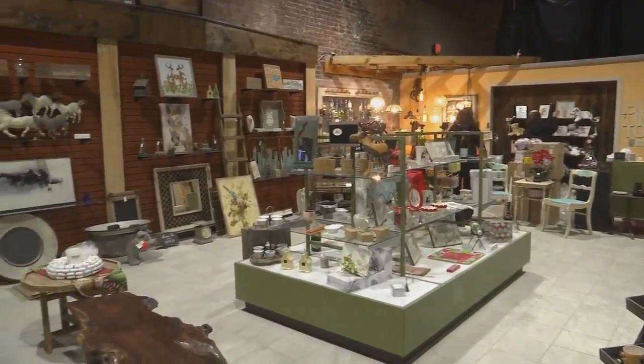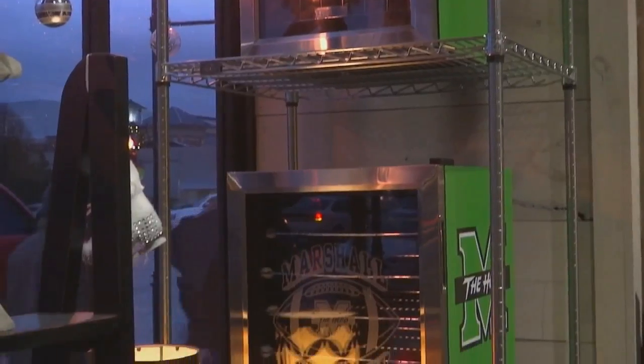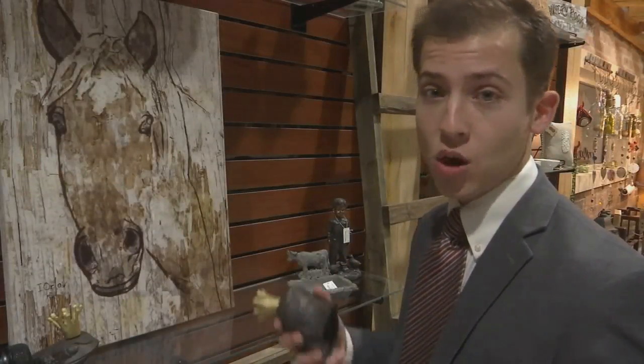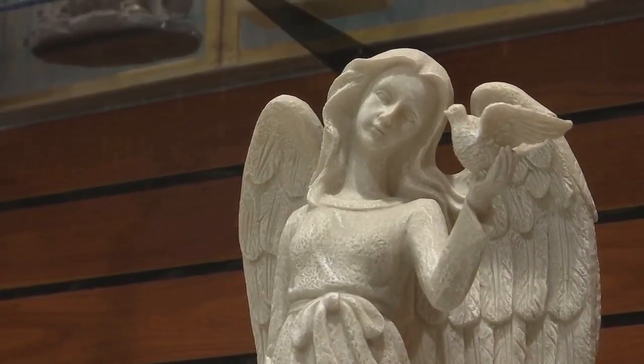Down 3rd Avenue, you'll find the Wildflower Gift Gallery, chock full of eclectic gifts. From Marshall-themed refrigerators to custom lighting fixtures, local art to jewelry and yard decoration, you'll find it here. I actually got something for my mom here — I hope she's not watching. Another bonus: owner Judy Davis will help you find the perfect gift and wrap it for you. She says she can help guide customers depending on what that person likes.